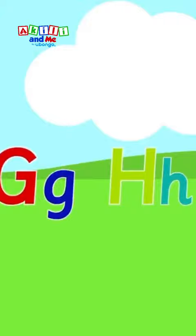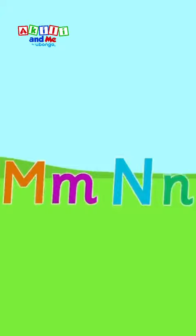I, J, K, L. We use letters to spell. M, N, O, P, Q.